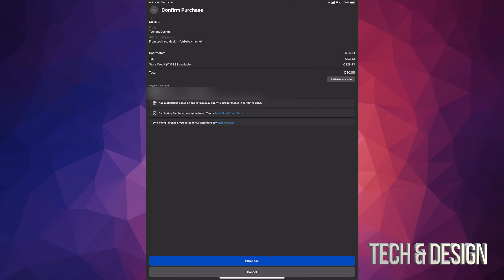You're gonna get the payment screen. If you have any store credit, it will apply that first. If you don't have store credit, you can just select your payment method — for me it's PayPal. I suggest always using PayPal; it's a little bit safer. You can also add a promo code if you have one.